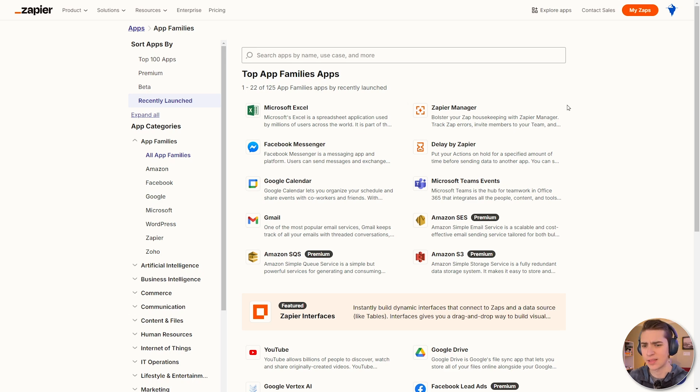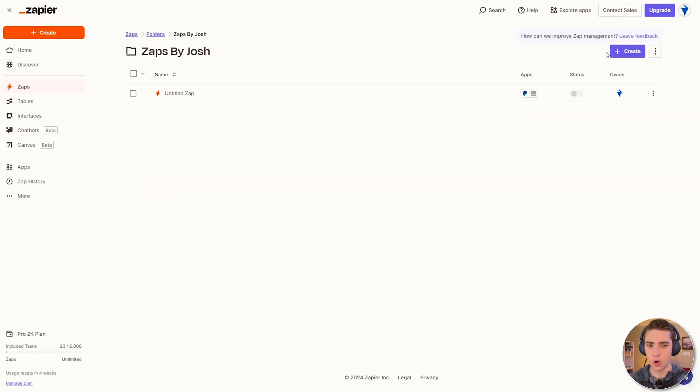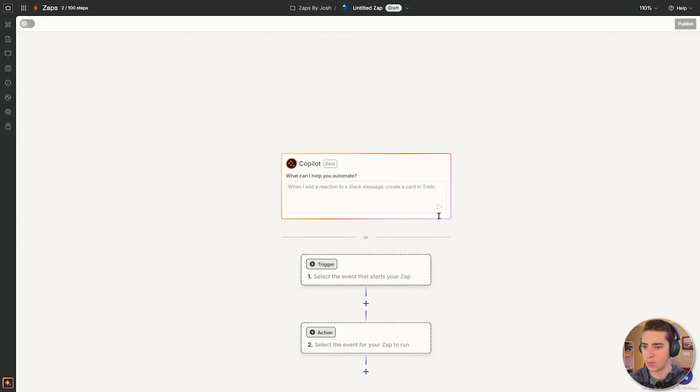Instead of having to manually make sure that when you receive a message on Facebook, that person is entered into your CRM — you can see throughout this entire process where the automation comes into play. Let's actually create one. We're going to go ahead and create a new Zap. We'll hit that create button and we can see there's a copilot built in. For example: when I add a reaction to a Slack message, create a card in Trello.